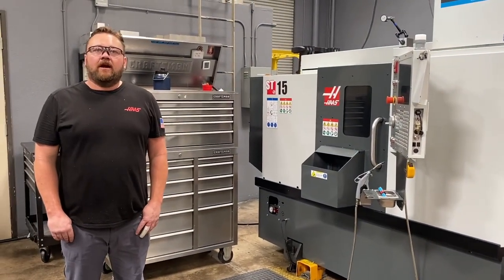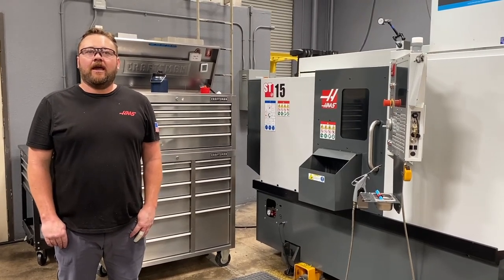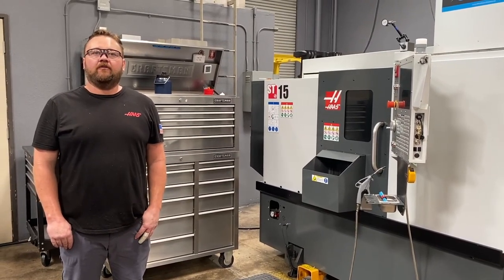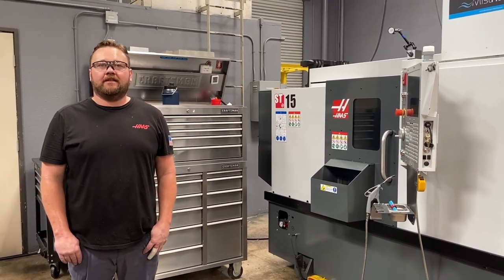Next up, our newest arrival in the lathe department, the ST-15. With a two and a half inch diameter draw tube, it has a similar working envelope as the ST-10, but allows us to bar pull larger stock. This machine is a 2019.